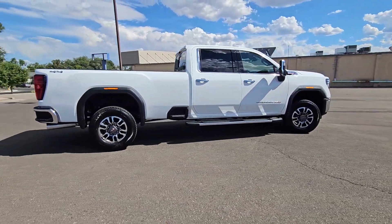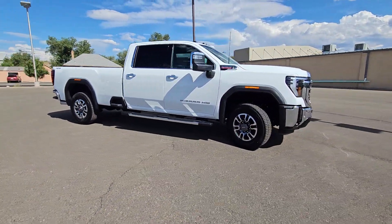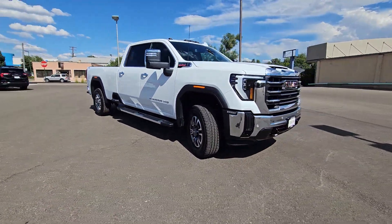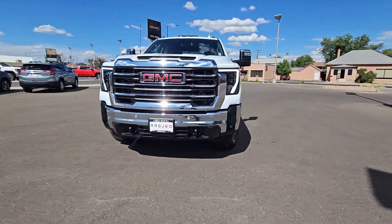It also features a quiet, spacious cabin with standard touchscreen infotainment and smartphone integration. There's no confidence like heavy-duty confidence. These are just some of the great options this vehicle comes with.